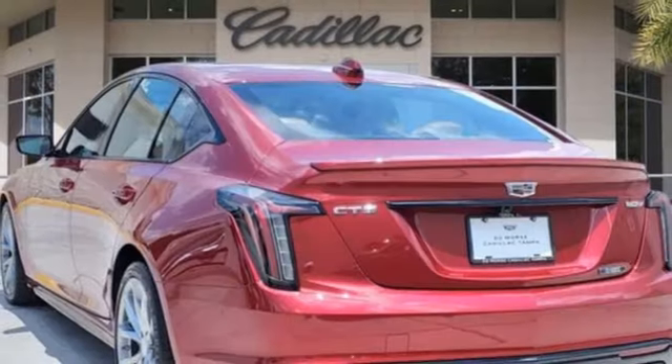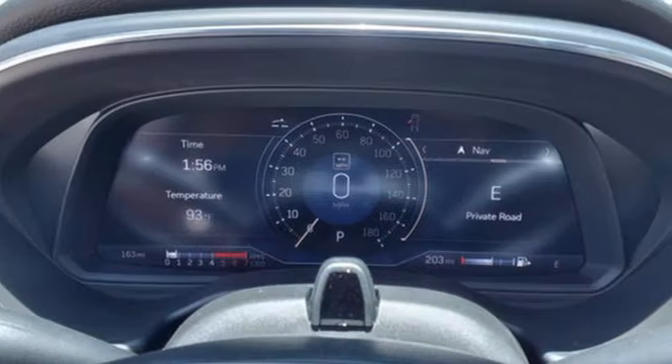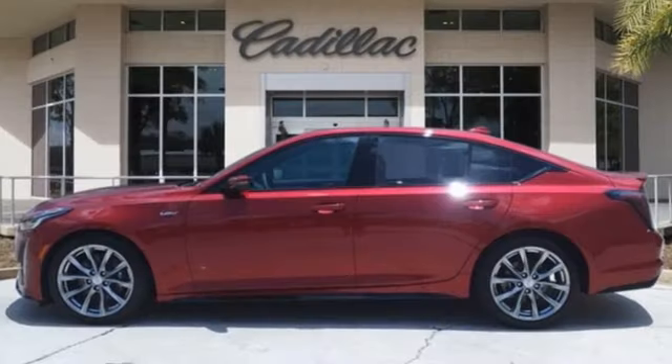Magnetic fluid-filled shocks, steering assist cruise control, and twin-turbo V6 engine. For over 100 years, Cadillac has dared to drive the world forward.